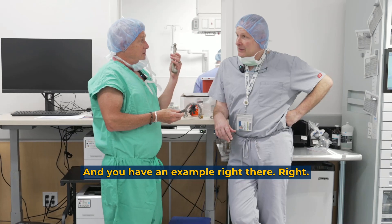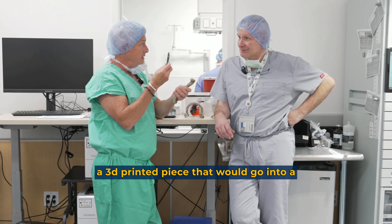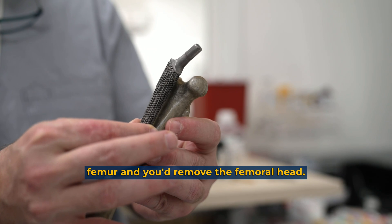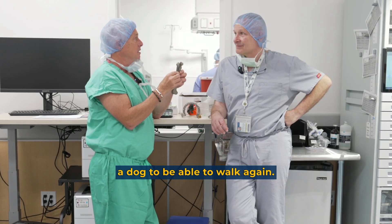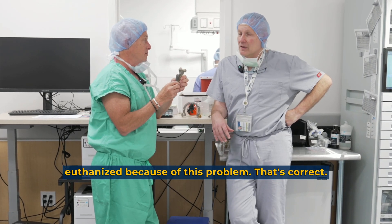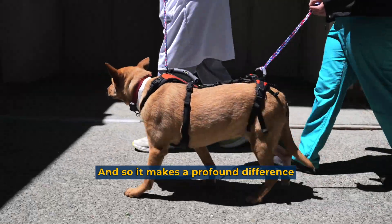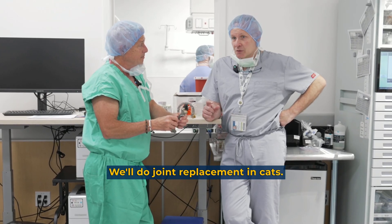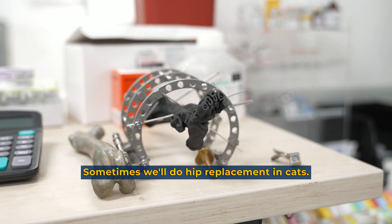The most common joint replacement needed is hip replacement. You have an example right here — this is a 3D printed piece that would go into a femur. You'd remove the femoral head, this would go on, and it allows a dog to walk again. Many times dogs are euthanized because of this problem, but we're saving lives — working dogs can go back to work — and it makes a profound difference in their mobility and quality of life.